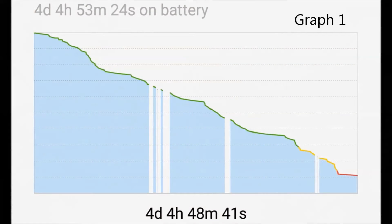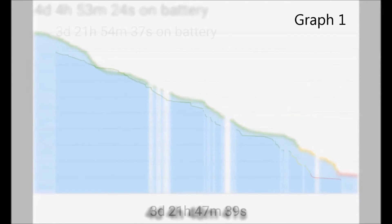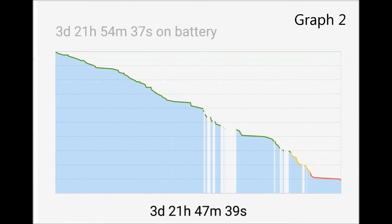This graph in front of you was recorded on moderate use of the phone. When I say moderate, I simply mean I switched on the Wi-Fi or 4G whenever I wanted to, and not regularly.